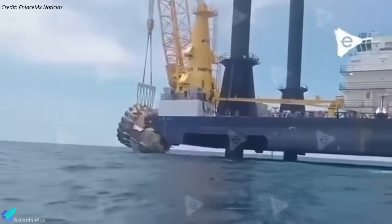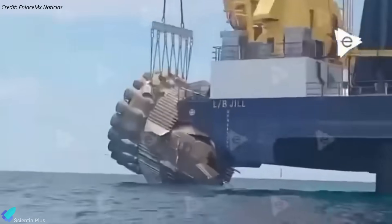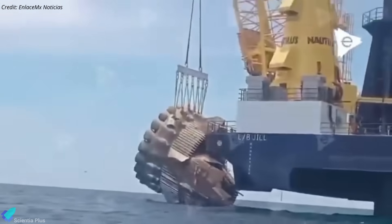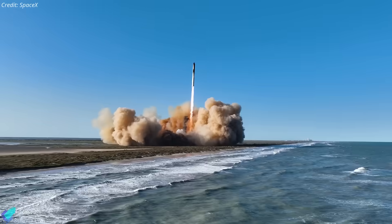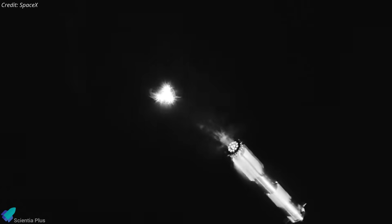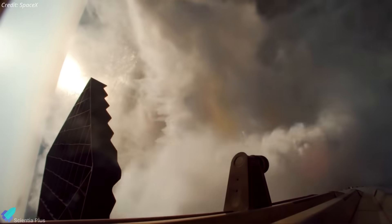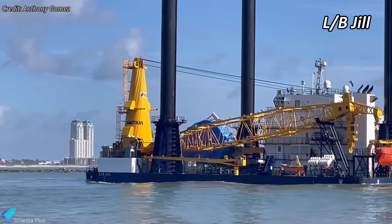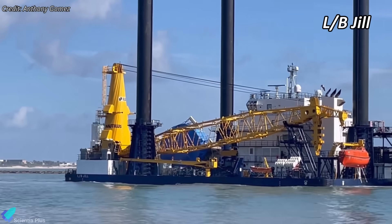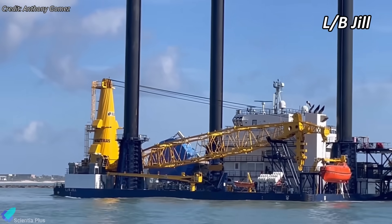In a particularly exciting development, SpaceX has successfully recovered the aft section of Super Heavy Booster 13 from the Gulf of Mexico. This booster flew during Starship Flight 6 last November and ended with a soft ocean splashdown after an attempted mid-air catch was aborted due to a failed tower health check. The booster recovery was conducted using the offshore support vessel LB-Gel, a jack-up platform equipped with heavy-duty cranes for marine retrieval.